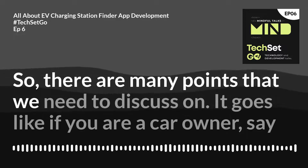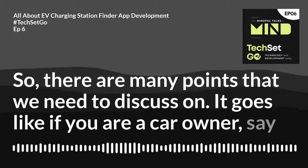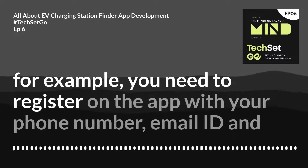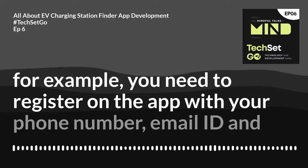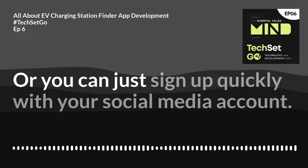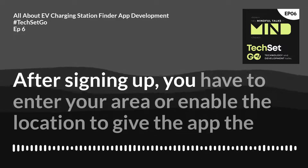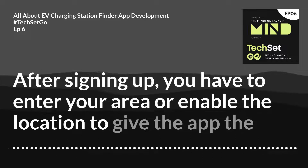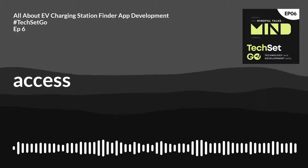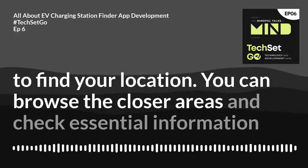So how does an electric vehicle charging finder app work? If you are a car owner, for example, you need to register on the app with your phone number, email ID, and password, or you can sign up quickly with your social media account. After signing up, you have to enter your area or enable location to give the app access to find your location.